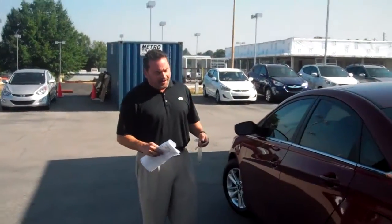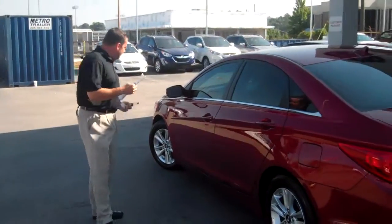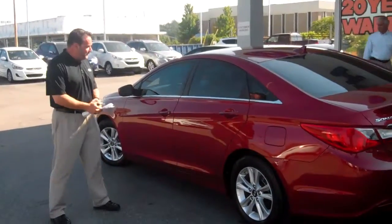Hey Cheryl, my name's John Hahn. I want to thank you for your inquiry to the 2011 Hyundai Sonata. As you can see, we've got the beautiful red here with the preferred package.